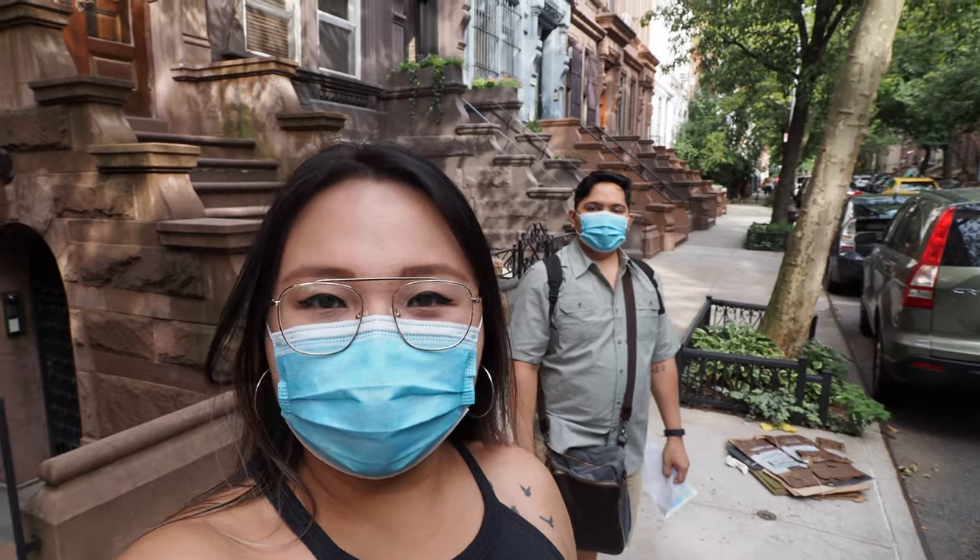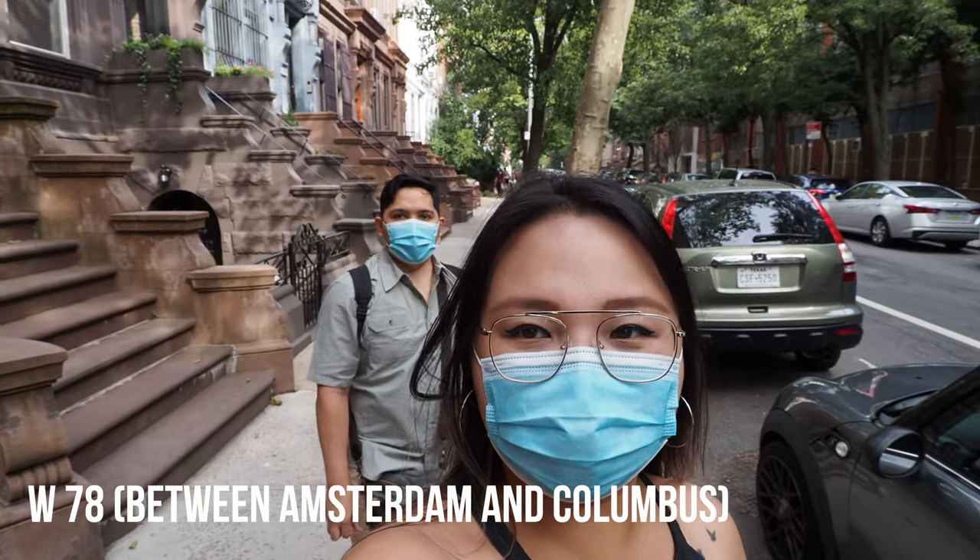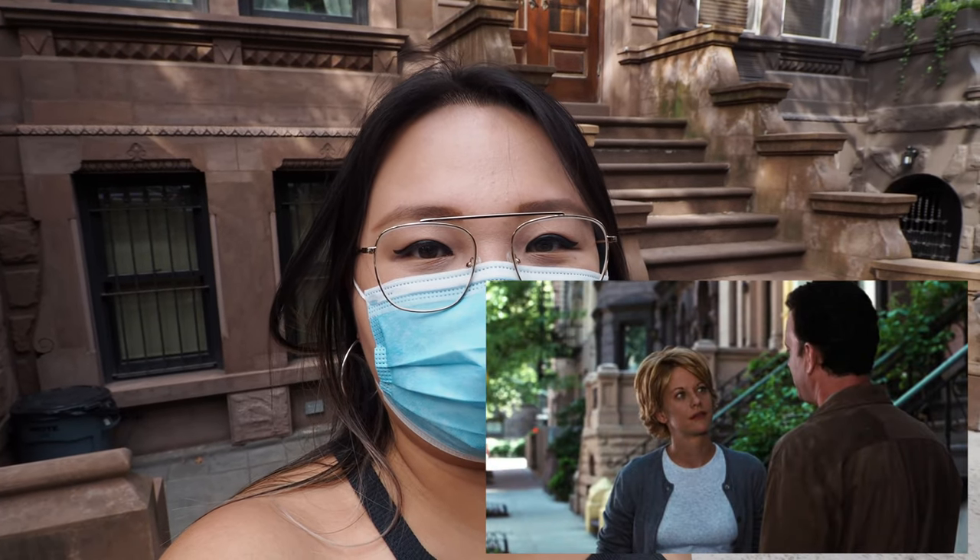Our next stop is 78th Street. You can see this row of houses behind us. This is where Meg Ryan and Tom Hanks parted ways before she was supposed to go meet NY152.